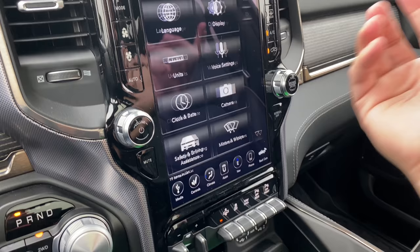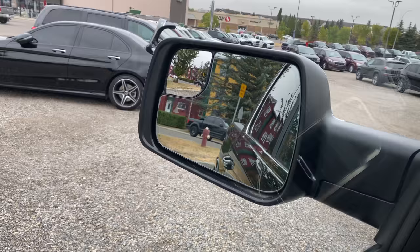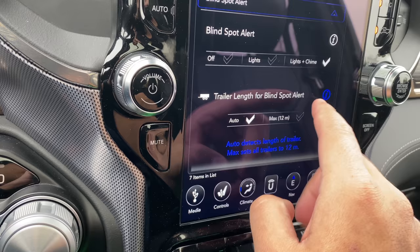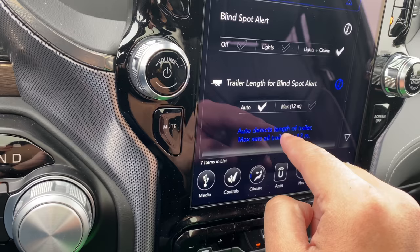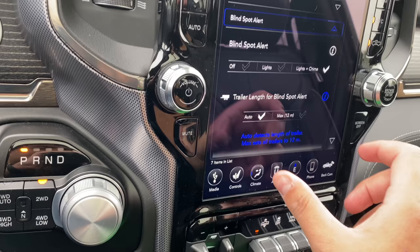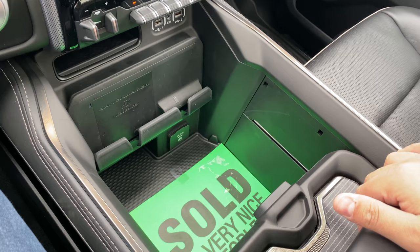The next cool feature is also part of safety — the blind spot alert. We have a light and chime, with a triangle on the side view mirrors that will illuminate and chime if someone is in my blind spot. Looking closely, there's also a trailer length setting for the blind spot alert — currently at Auto, maximum 12 meters. Auto detects the length of the trailer; Max sets all trailers to 12 meters. So if you're towing, the vehicle will detect the length of your trailer and alert you if someone is in the blind spot of your trailer. That's really cool.